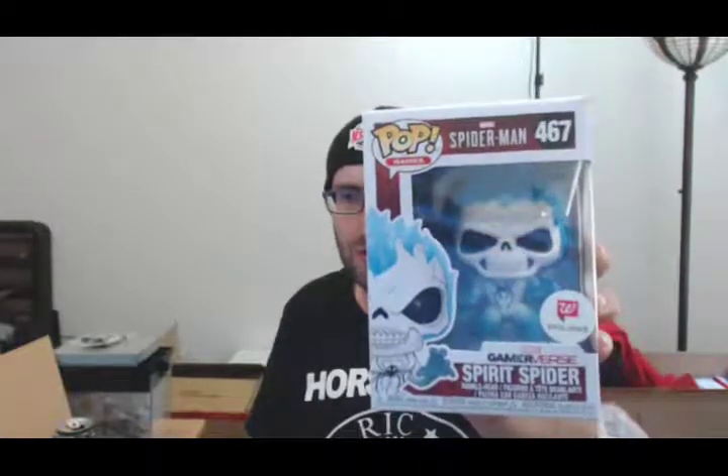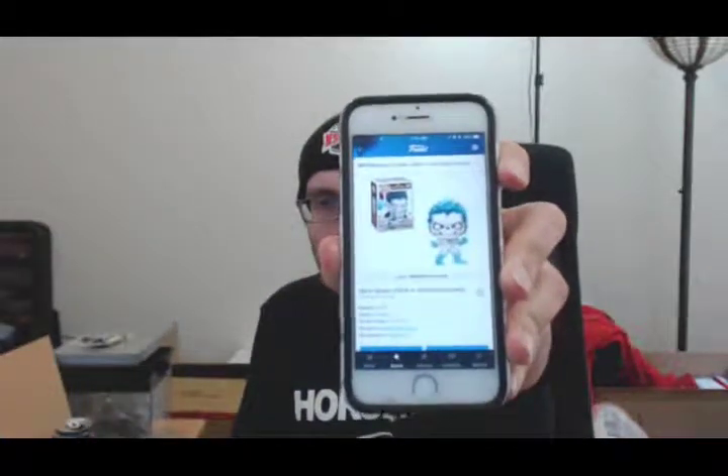Next item is the Walgreens exclusive Spirit Spider, which is a game variant — I'm guessing from the most recent Spider-Man video game for PS4. I had a concern about this one: the Walgreens exclusive was supposed to glow in the dark and I don't think this one does. I think I took a flyer on this. It's basically worth about $15 which is what I paid. There's a glow-in-the-dark chase version worth about $24 but you couldn't tell from how it was listed on their website, so I was operating off incomplete information.